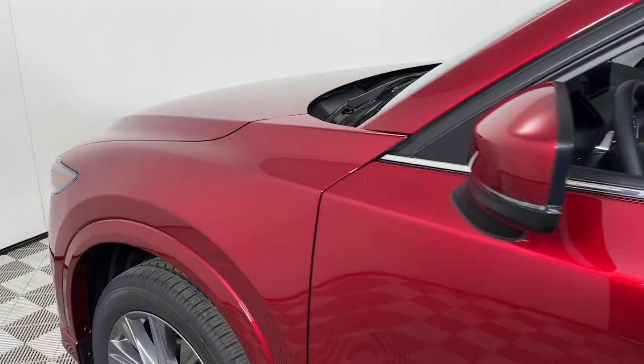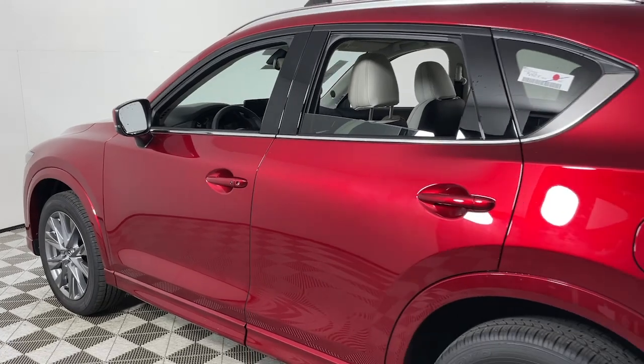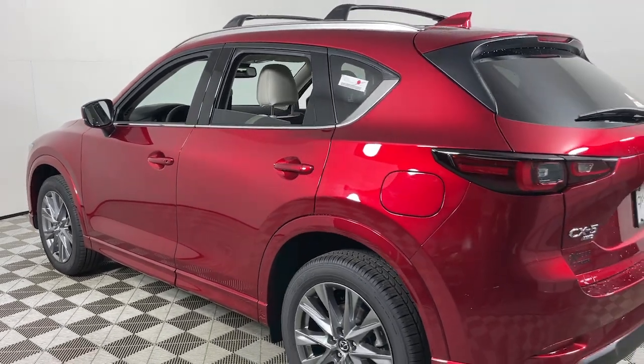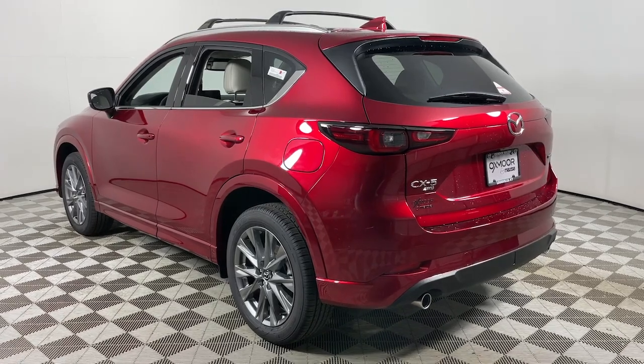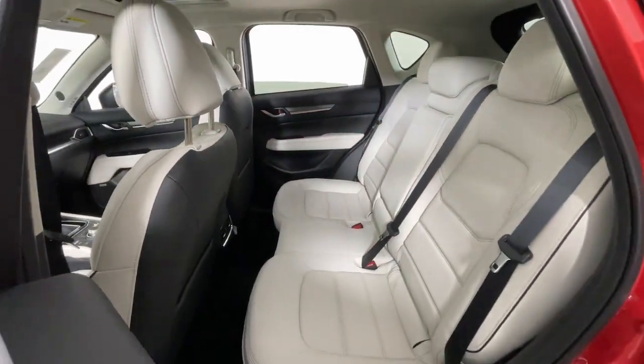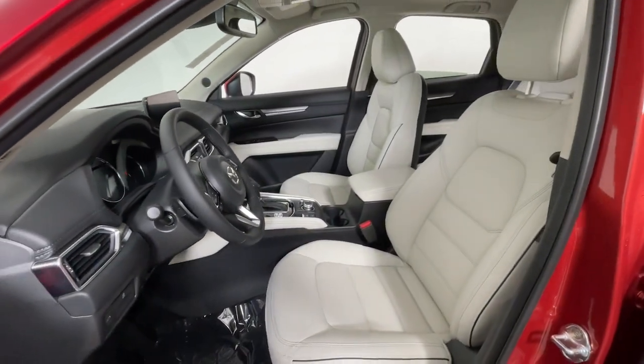Picture yourself in the 2024 Mazda CX-5. Presenting the Mazda CX-5, the efficient crossover with superb handling and a premium interior. Available all-wheel drive capability and flexible cargo space make this driver-focused compact SUV as versatile as it is beautiful.